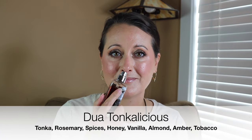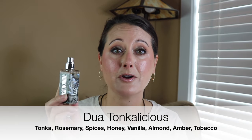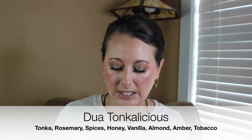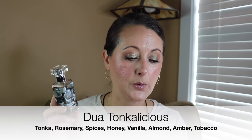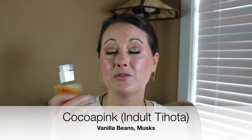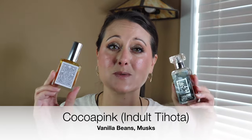Then I wore this little combination. I wanted to wear my Dua Tonka Licious — I had this in one of my fall videos and I could not put this away before wearing it. I love this. This is a clone of Guerlain Tonka Imperial — a beautiful, warm Tonka fragrance that leans slightly masculine. So usually when I wear this, I'll layer a sweet vanilla over it to temper a little bit of that masculinity. So I pulled out my Cocoa Pink Tohota fragrance — a yummy, warm, sweet vanilla with a little bit of musk. The combination was gorgeous.